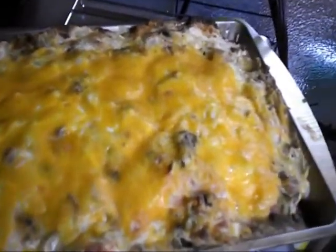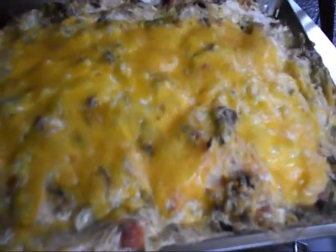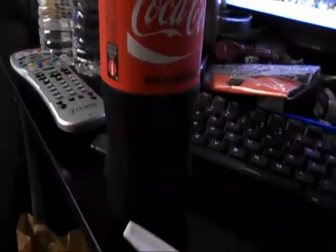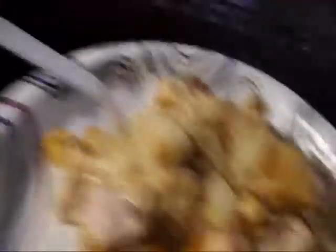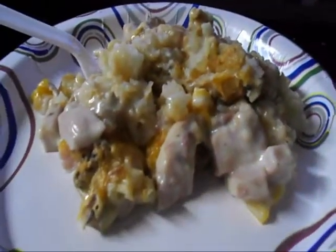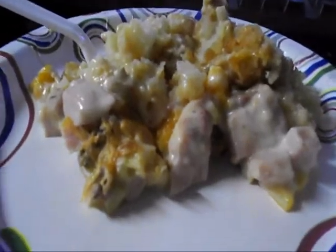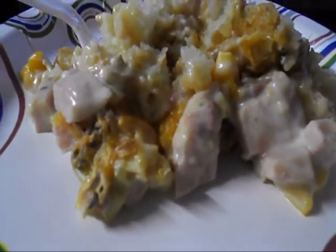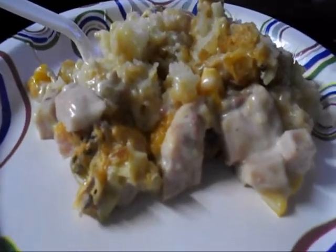Okay, so there's my casserole finished. It looks kind of weird. So I'm going to go plate me up a little bit. This is supper - tater tot casserole. I don't know how it's going to taste, but we're going to find out. That's all I'm eating tonight.